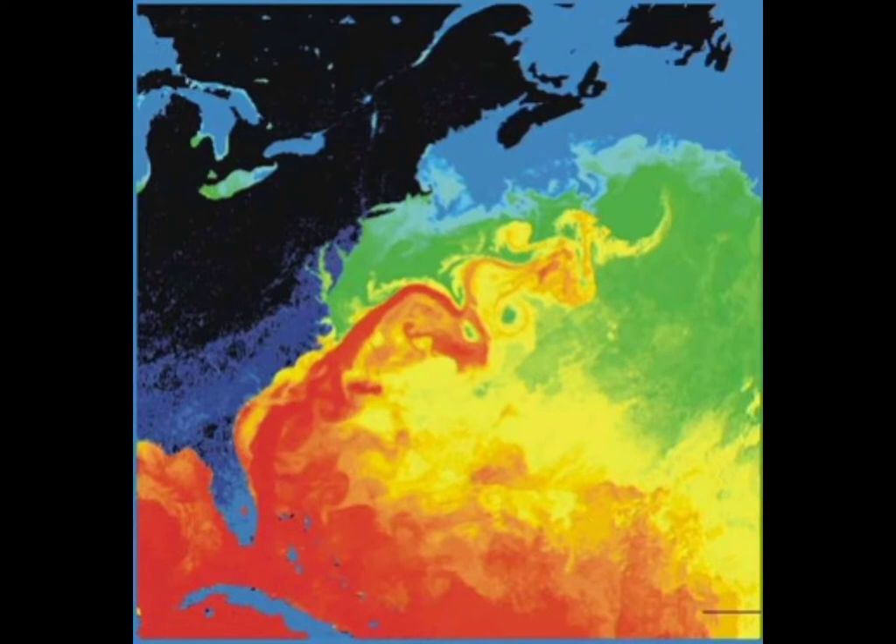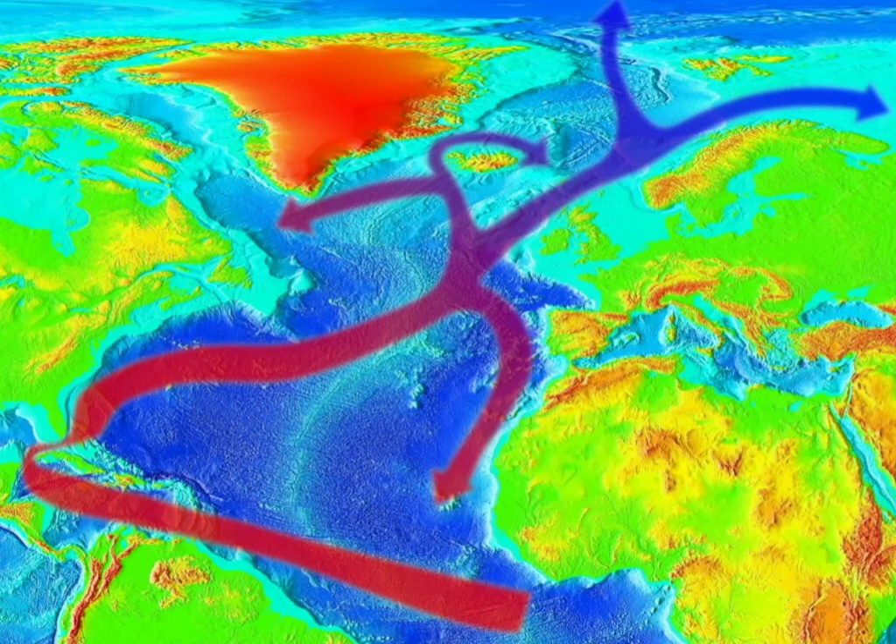Water in the Gulf of Mexico, which is closer to the equator and gets warmed up by more direct sunlight, is carried by the North Atlantic current across the ocean and north to Europe, where it slowly releases the warmth into the air.